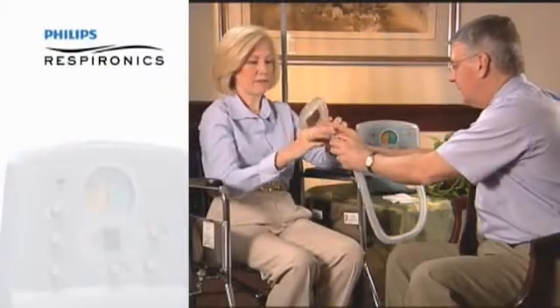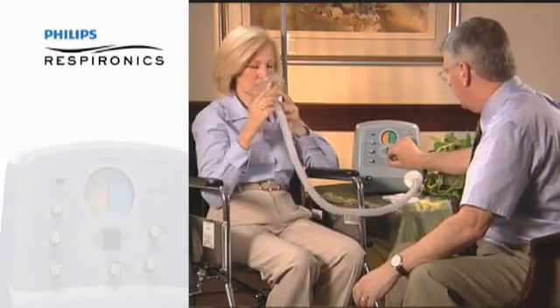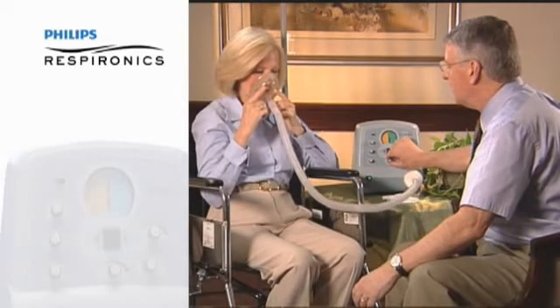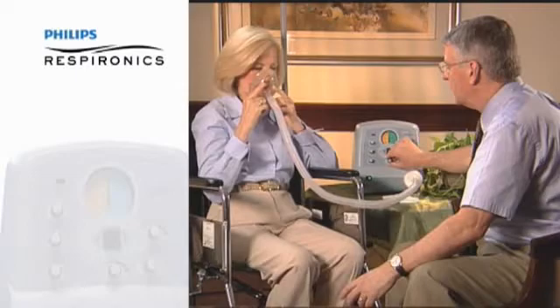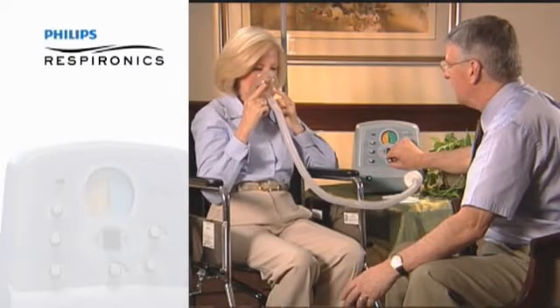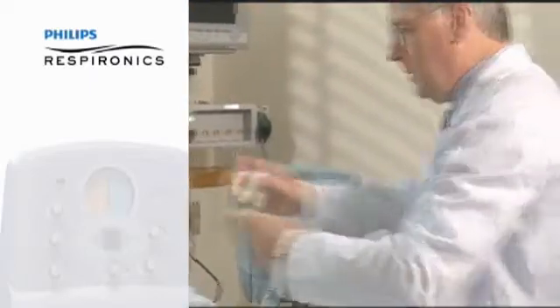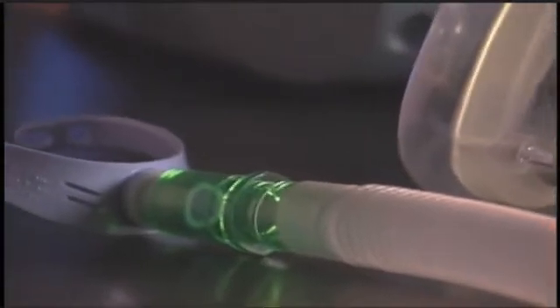CoughAssist is easy and safe to operate. A physician or therapist can instruct the patient and caregivers on adjusting proper pressures and times. The device can then run manually or on timed automatic cycles. Adult or pediatric patients can use CoughAssist at home or in a hospital environment, with a face mask, mouthpiece, or adapter to endotracheal or tracheostomy tubes.